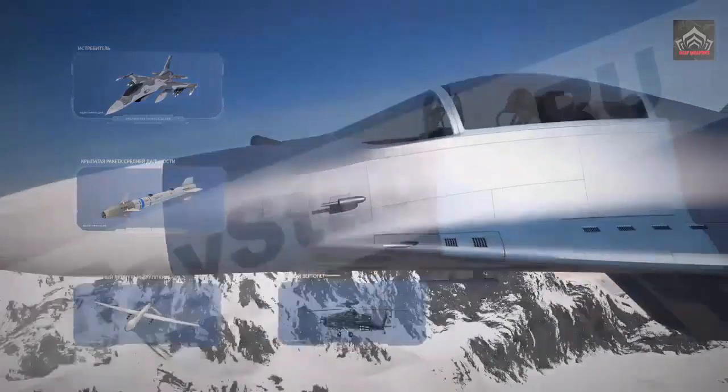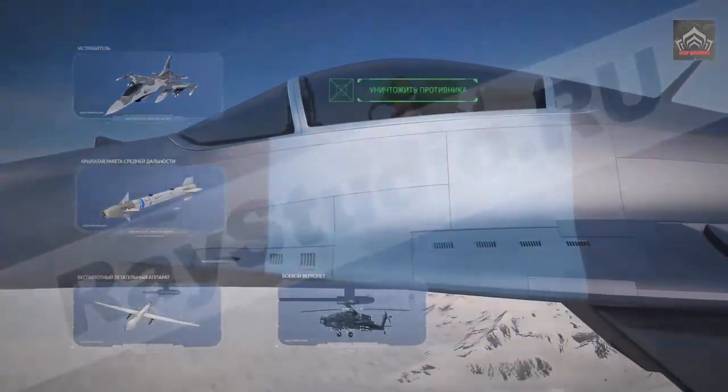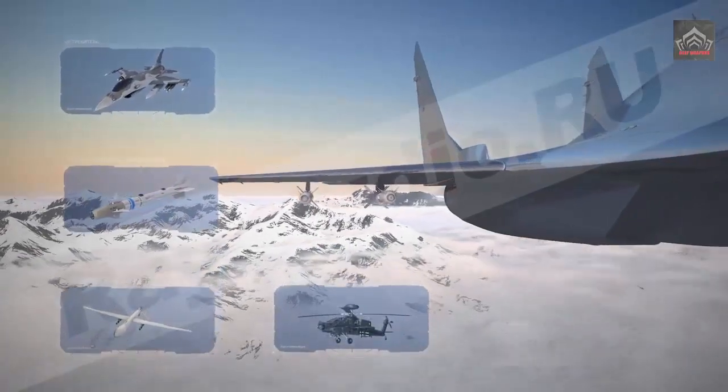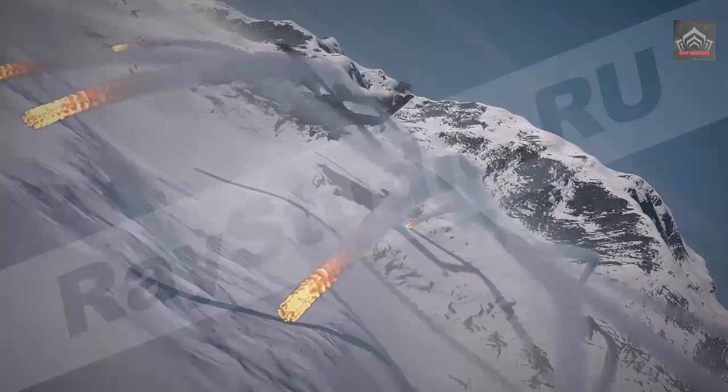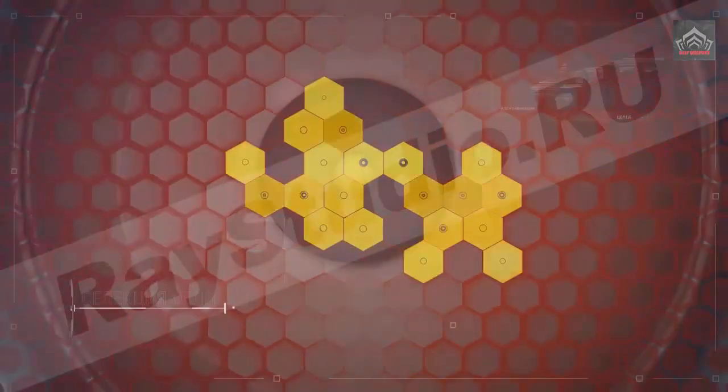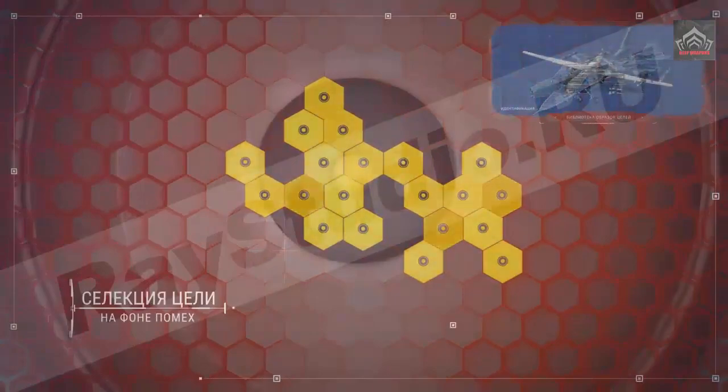While longer-ranged Russian missiles have been developed primarily to target large and unmaneuverable targets such as AWACS, aerial tankers, bombers, and transports, the K77M is optimized to target small and agile targets at extreme ranges.